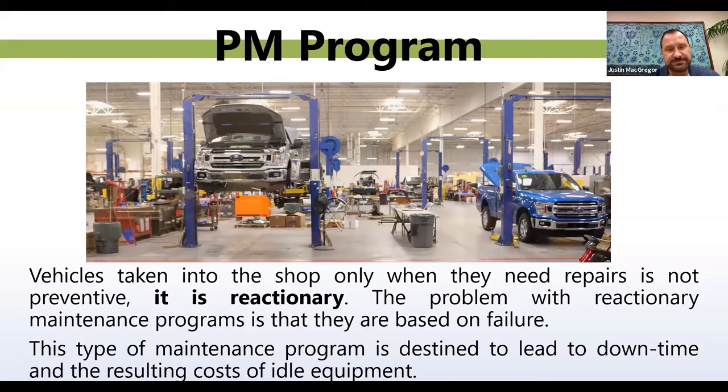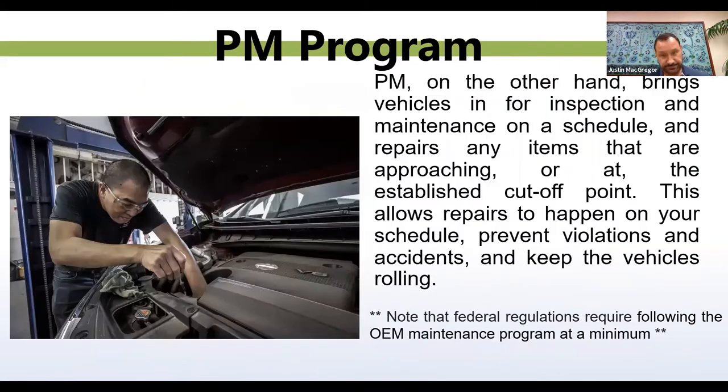If you wait for something to happen, it's going to be a little too late. The last thing you want is a major breakdown on one of our highways that can lead to accidents, injuries, and unnecessary damage to yourself or anyone you're transporting. A preventive maintenance program, on the other hand, brings vehicles in for inspection on a schedule and repairs any items approaching established cutoff points. This allows repairs to happen at your schedule, prevents violations or accidents, and keeps your vehicles rolling. Note that federal regulations require following the OEM maintenance program at a minimum.